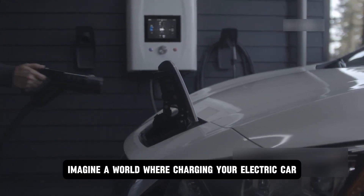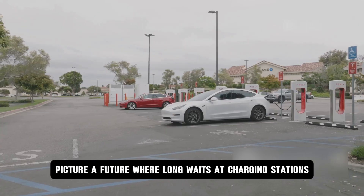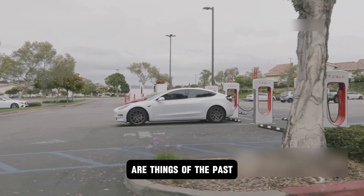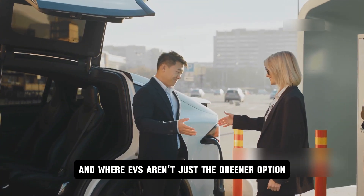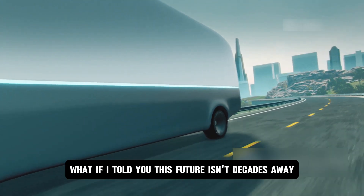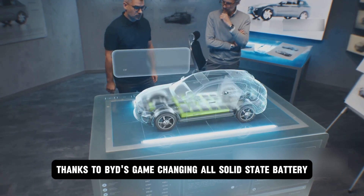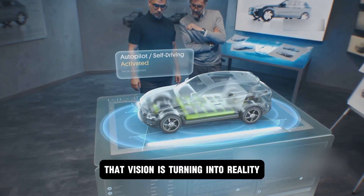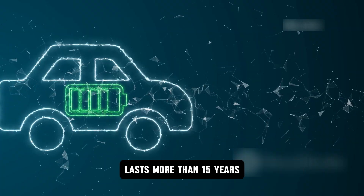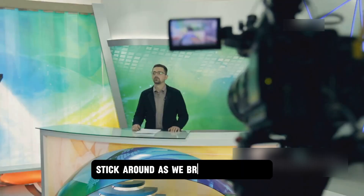Imagine a world where charging your electric car takes less time than brewing your morning coffee. Picture a future where long waits at charging stations and worrying about running out of power are things of the past, and where EVs aren't just the greener option, but the most convenient one by far. What if I told you this future isn't decades away, but right around the corner? Thanks to BYD's game-changing all-solid-state battery, that vision is turning into reality — a battery that can fully charge in just 10 minutes, lasts more than 15 years, and packs incredible energy density. Stick around as we break it all down.